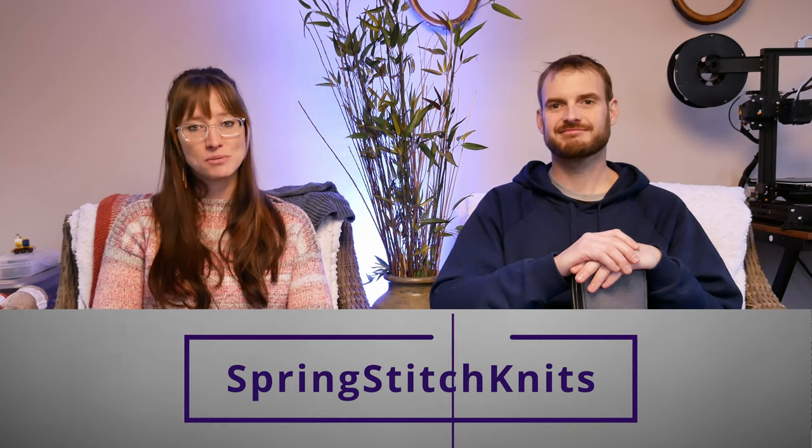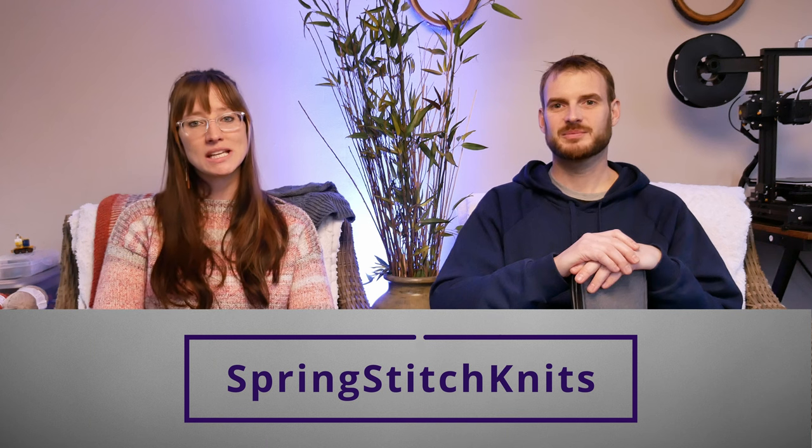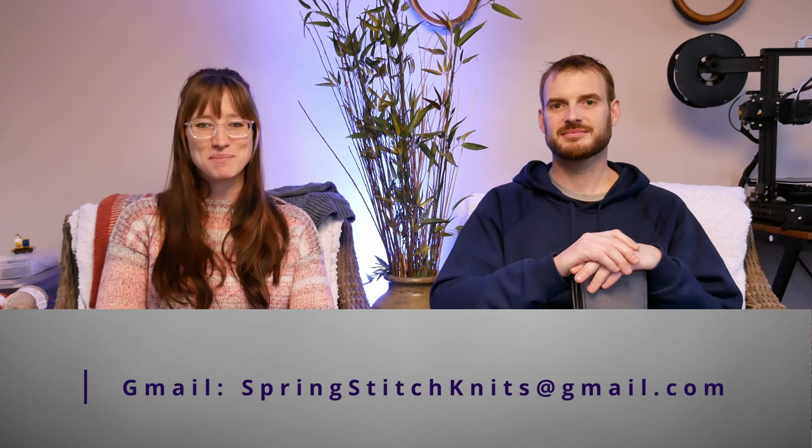Thanks again for tuning in today. We hope to see you on future episodes. As always, if you're looking for any advice or have comments or questions, please leave them below. You can find us on social media — we're on Ravelry, Instagram, Etsy, and YouTube at springstitchknits, or you can email at springstitchknits@gmail.com. Thanks for tuning in, bye!